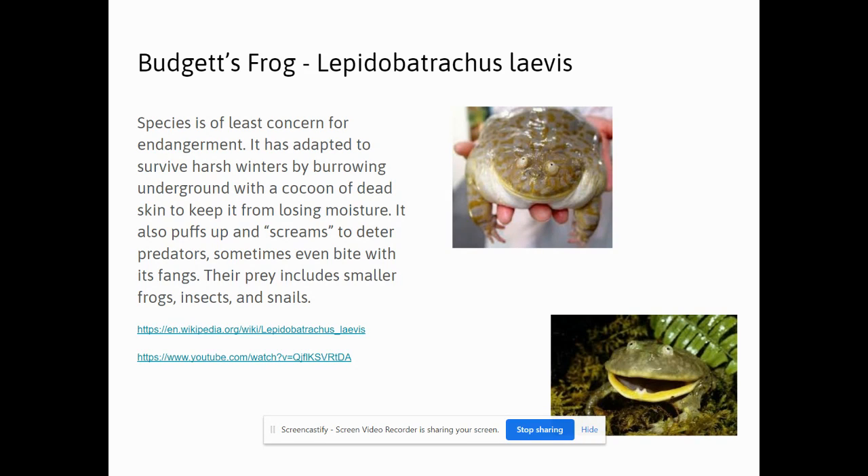They puff up and scream to deter predators and sometimes even bite. They eat smaller frogs, insects, and snails.